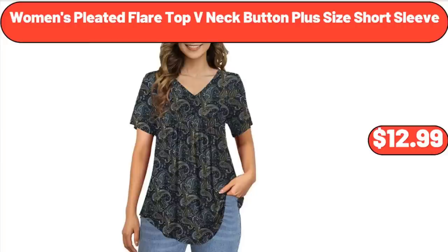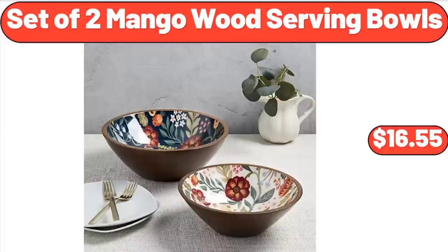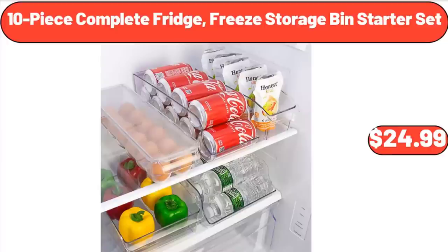Women's Pleated Flare Top V-Neck Button Plus Size Short Sleeve: $12.99. Emerald Green Arborvitae Live Shrub: $18.48. Set of 2 Mango Wood Serving Bowls: $16.55. 10-Piece Complete Fridge-Free Storage Bin Starter Set: $24.99.